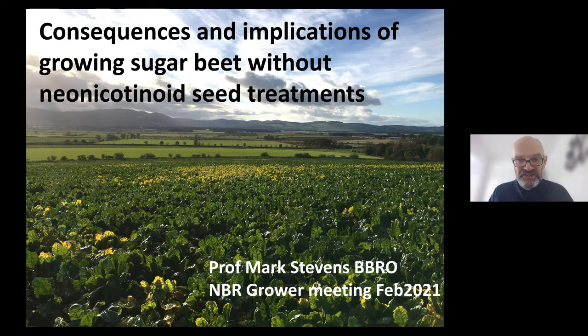Good afternoon, ladies and gentlemen. It's a great pleasure for me to be able to talk to you today. Sadly, not here in person, but an opportunity for me to give you an update with regard to growing sugar beet with a UK perspective.